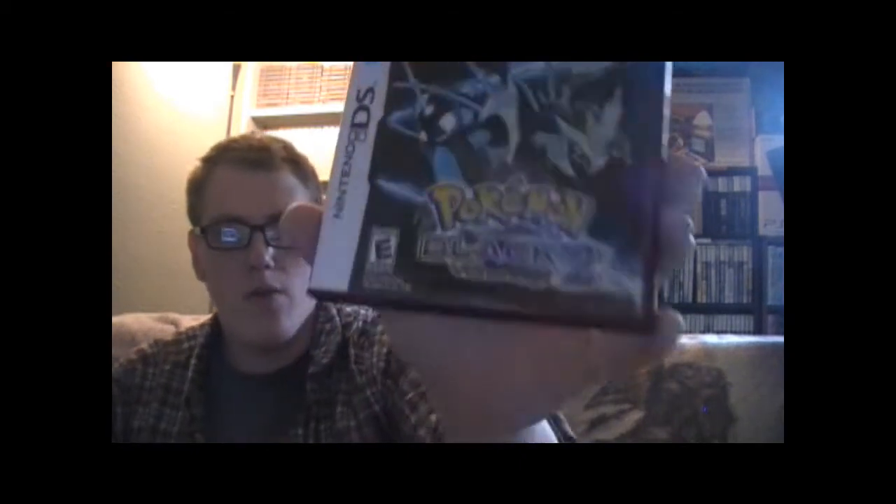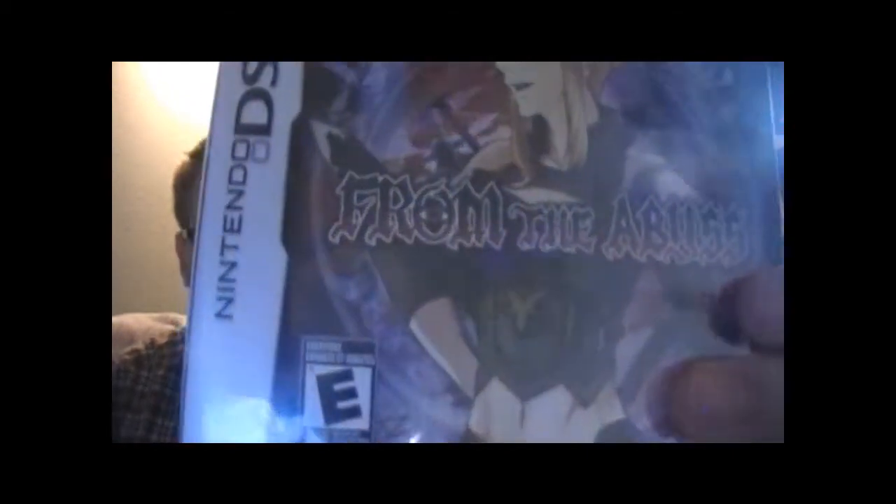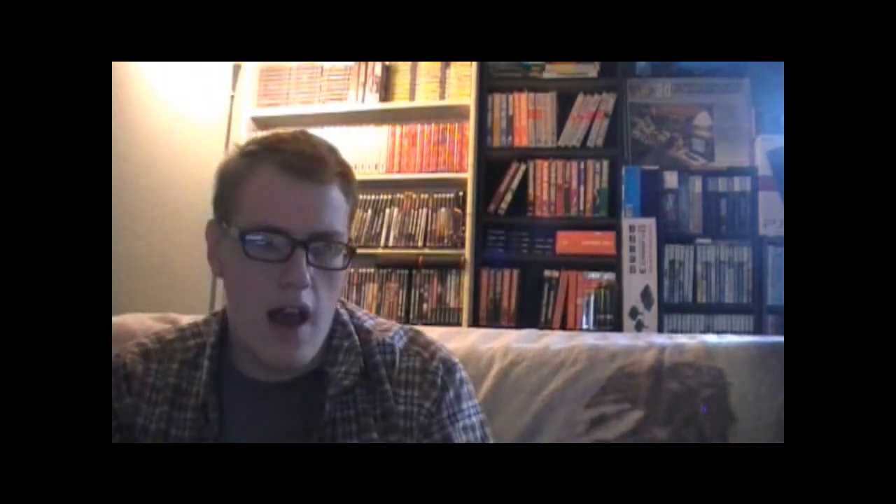I got Pokémon Black Version 2, but I'm not digging it — I was hoping I could get into a DS Pokémon game and I just don't think it's going to happen. Next up I got Diamond; again, this one is not doing it for me either, but I'll give it a try later. Then a game I'd never heard of and it's actually kind of fun — From the Abyss. It's a grinder in every sense of the word: you grind through enemies to level up, then do boss fights. I don't usually like grinding RPGs, so I'm surprised I like it.